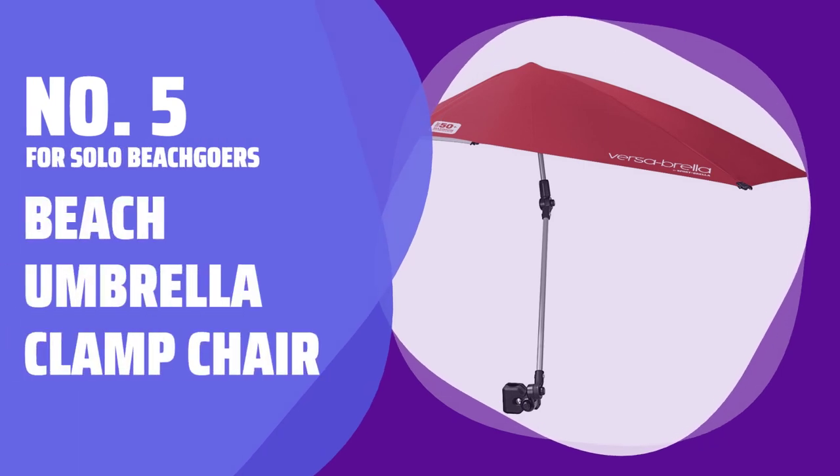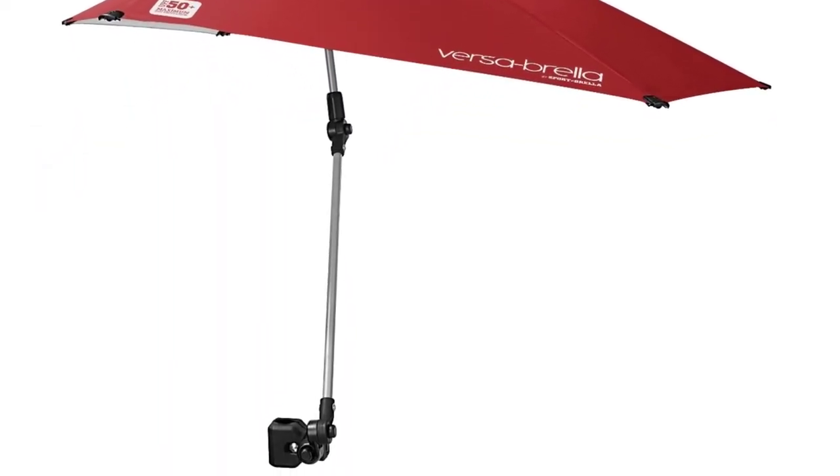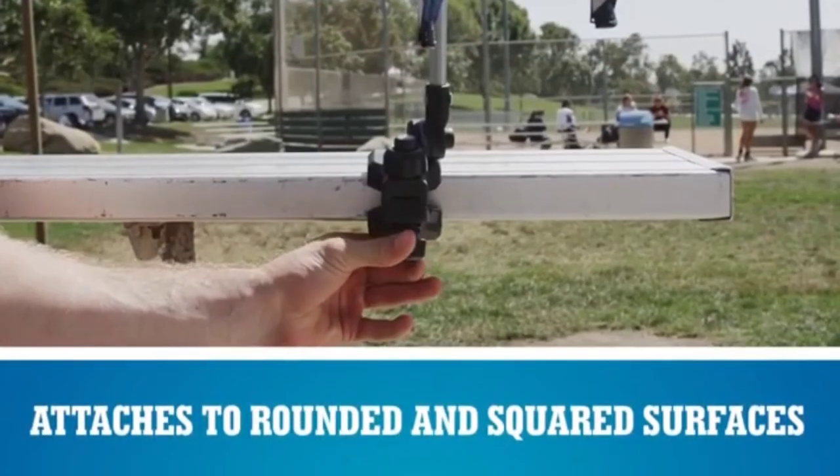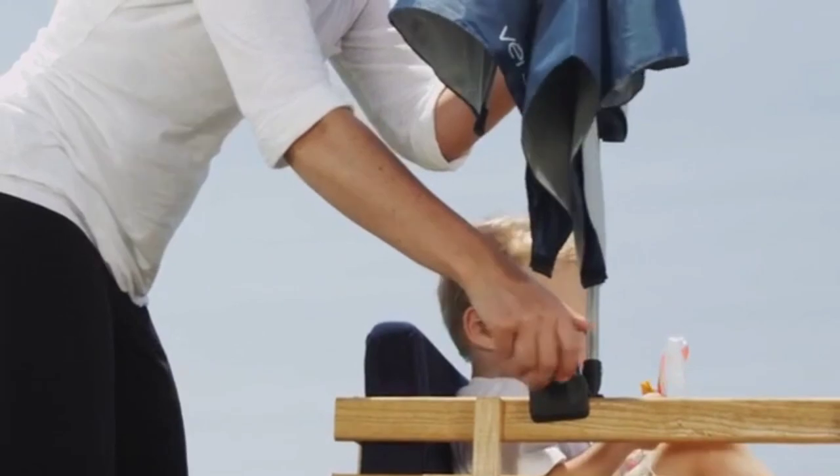Number 5: For Solo Beachgoers — Beach Umbrella Clamp Chair. When you're heading to the beach solo, it's essential to keep your gear to a minimum. This compact umbrella weighs less than 2 pounds and folds down into a small slipcase, making it easy to carry.